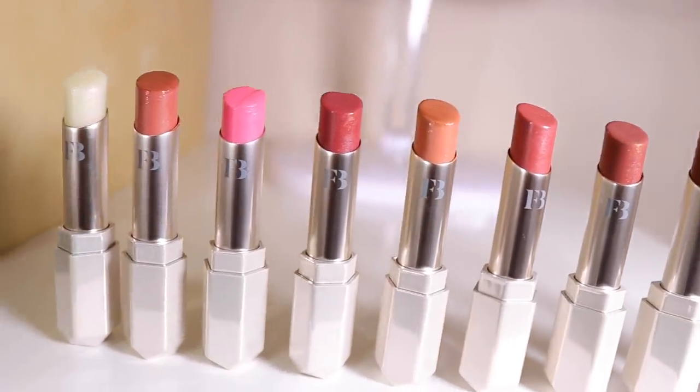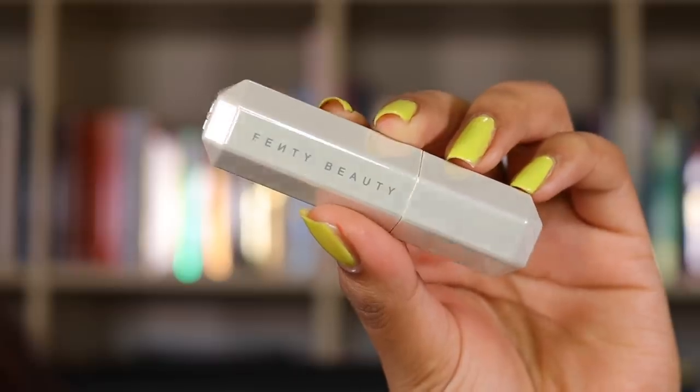I'm just gonna pick one randomly — they have a really really pretty selection. I was doing close-ups for you guys and the nudes are going to be so gorgeous. The packaging is absolutely beautiful, it's so different and I'm so excited. Let's get in and start going in with these colors!